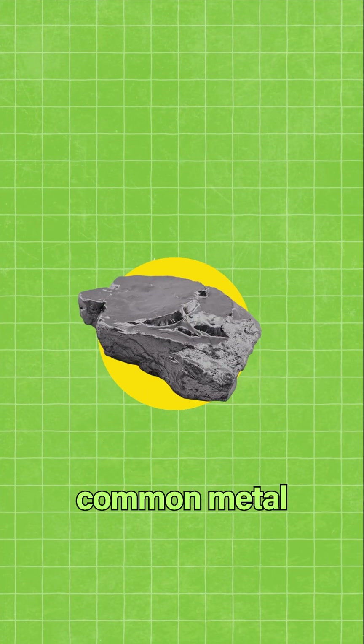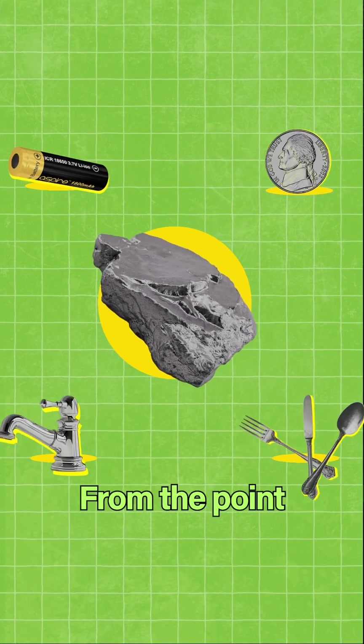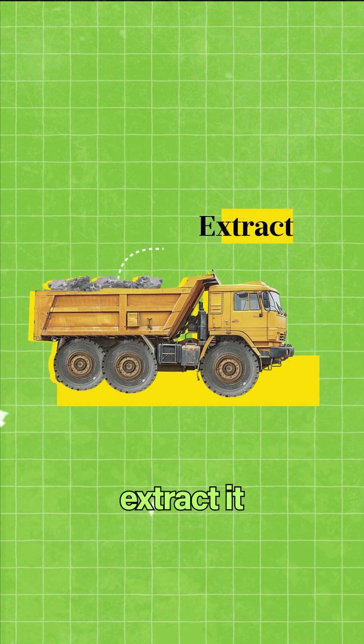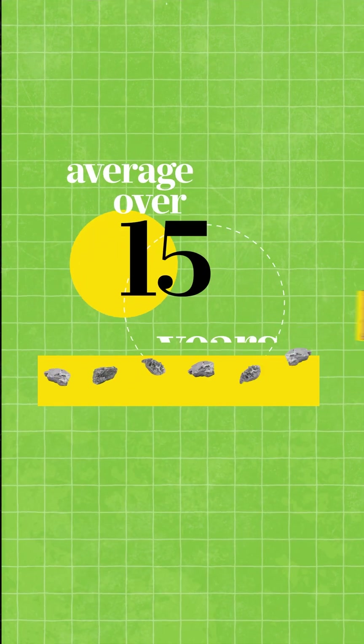Take for example nickel, a very common metal that we need to produce a lot of different things. From the point we discover a nickel deposit to the moment where we can extract it, it takes on average over 15 years.